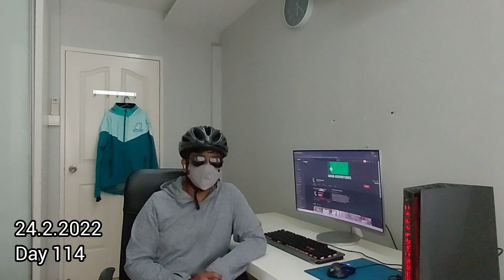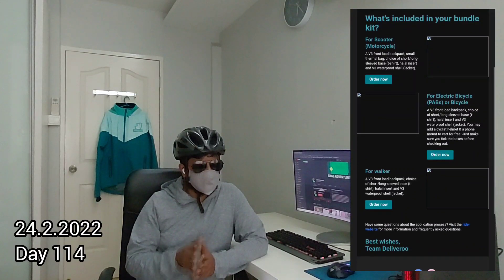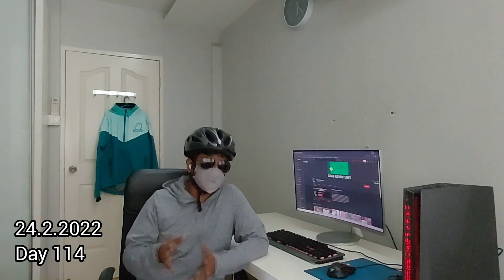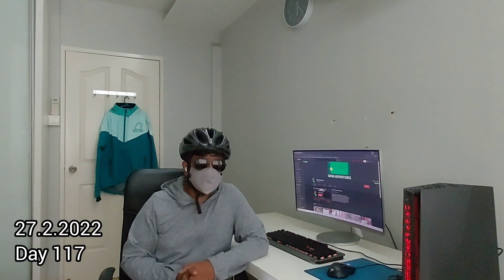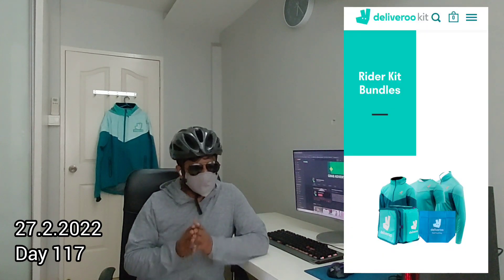On 24th February 2022, 114 days after signing up, I received the link to purchase the Deliveroo gear. However, I had some personal matters to attend to, so I did not buy it immediately — I was busy with work and some family matters as well. 117 days after applying, on 27th February 2022, I decided to buy the gear using the link.